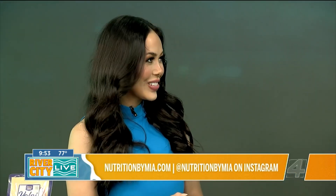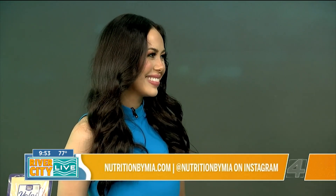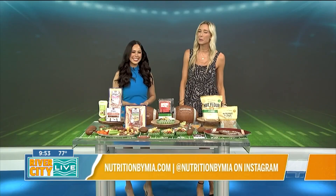You can follow me on Instagram at Nutrition by Mia, where I share healthy recipes and nutrition tips daily. My website is nutritionbymia.com. This is a total touchdown — we'll be back with a lot more River City Live coming up right after this.